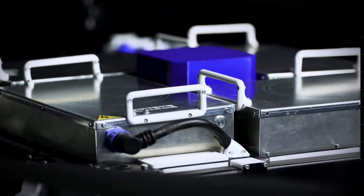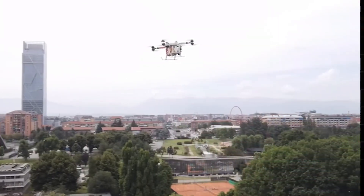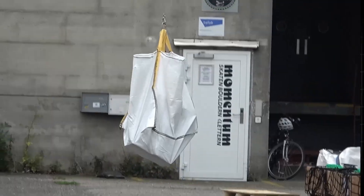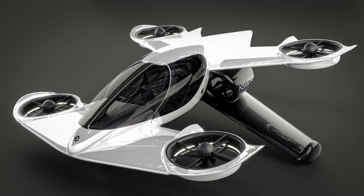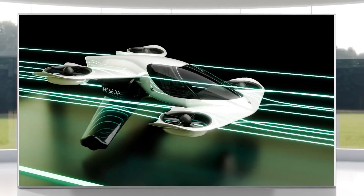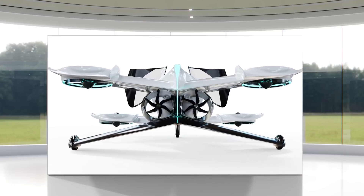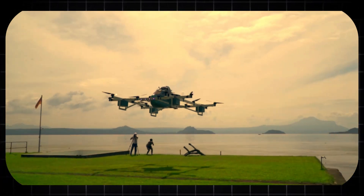The inevitable question is: why? What is the practical application for a consumer-grade drone with the power to lift a person? The answers span from revolutionary professional tools to the dawn of new recreational frontiers. For the film and television industry, the Hercules X is a game-changing cinematic tool. It can act as an ultra-precise flying camera crane, allowing a cinematographer to be lifted to achieve sweeping, complex shots that would otherwise require a helicopter, a jib arm hundreds of feet long, or the construction of massive scaffolding.